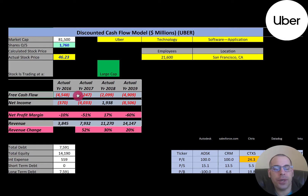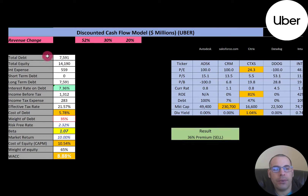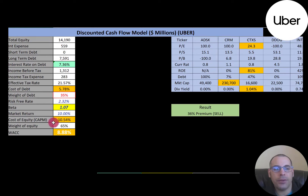Let's look at their capital structure. They have $7.6 billion of debt and $14 billion of equity. They pay 7.4% interest on their debt, and the cost of debt is 5.8% — calculated as the interest rate times one minus the effective tax rate. They have 35% debt and 65% equity in their capital structure. Cost of equity is 10.5%, calculated using the capital asset pricing model. Their beta is 1.07, so the stock moves with the market. Their WACC is 8.88%, which is a blend of the cost of debt and cost of equity, and that is the discount rate we apply to future cash flows.